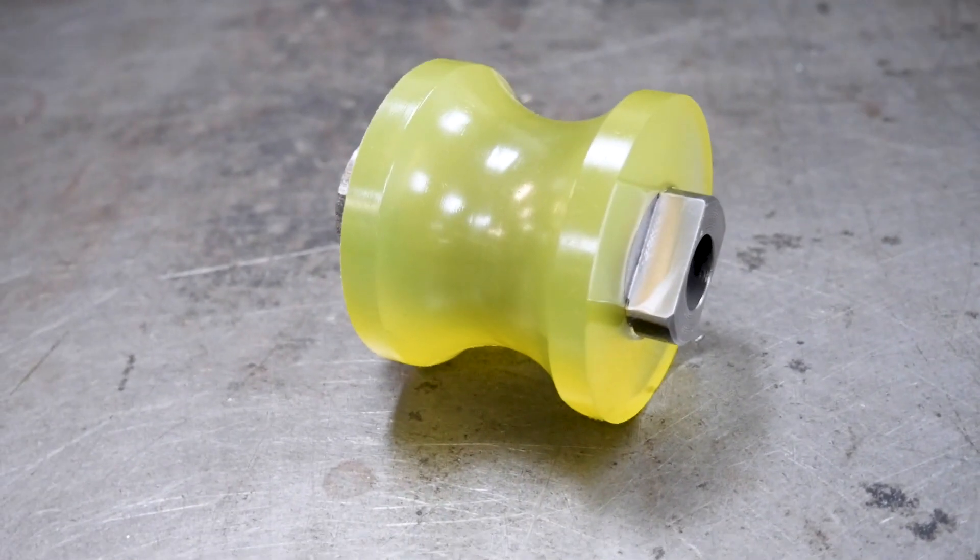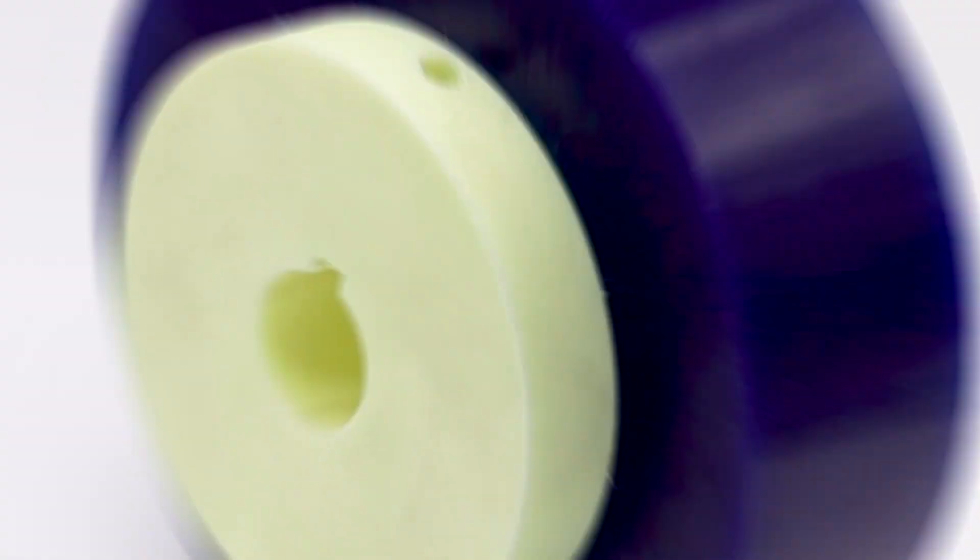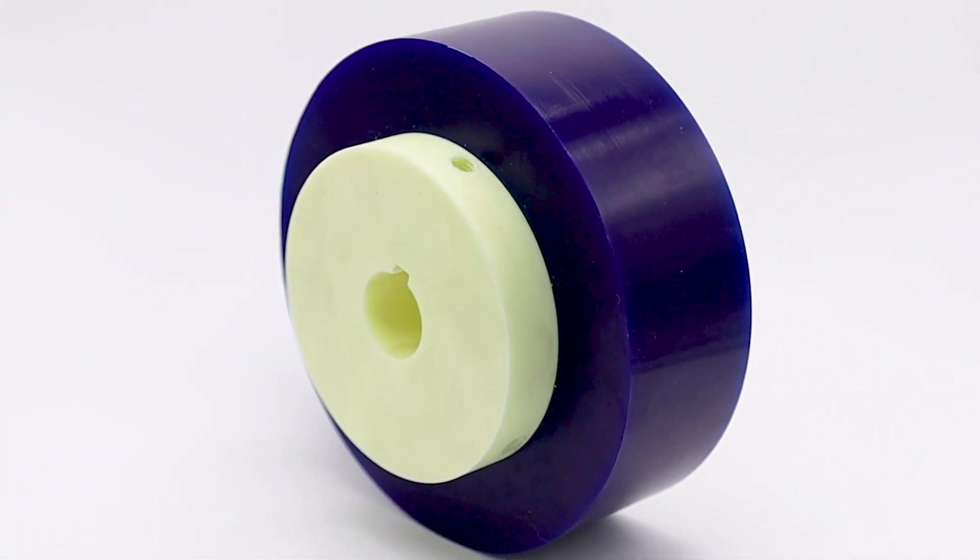Often times, polyurethane rollers are bonded to a metal hub, but we have also seen projects at our facility where the polyurethane is bonded to different substrates.